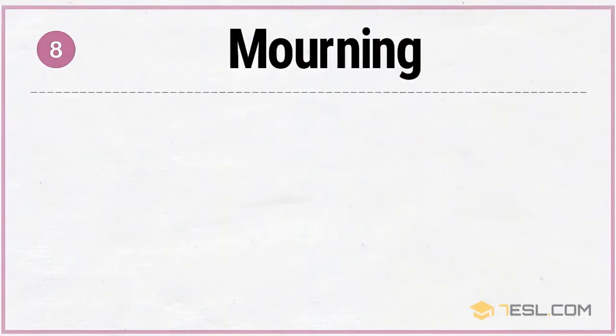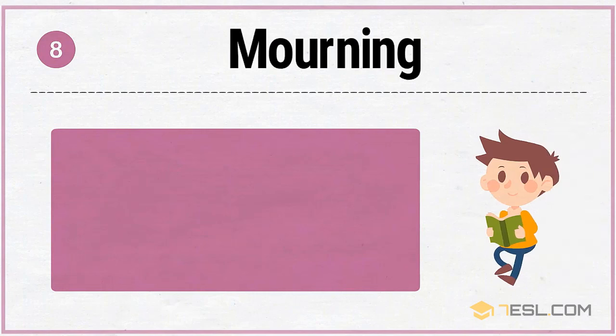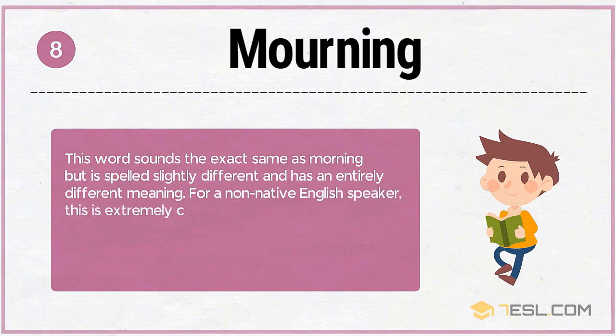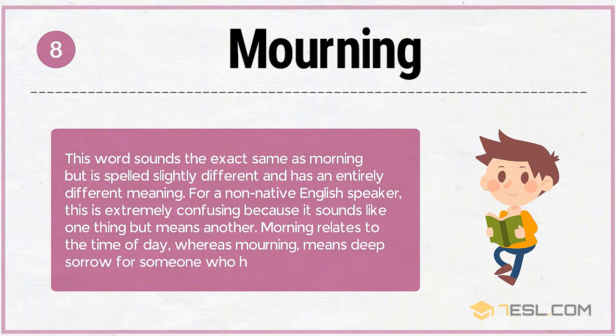8. Morning. This word sounds the exact same as 'mourning,' but is spelled slightly differently and has an entirely different meaning. For a non-native English speaker, this is extremely confusing, because it sounds like one thing but means another. Morning relates to the time of day, whereas mourning means deep sorrow for someone who has died.